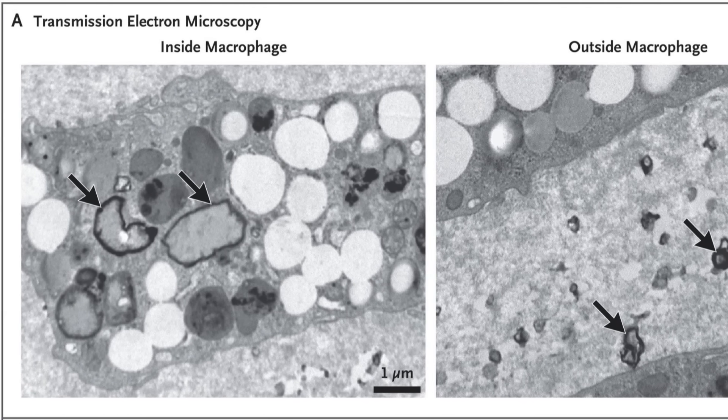How did the microplastics even get in there? It turns out that if they're small enough, they can cross membranes and access the bloodstream, and they can even get inside the artery wall. They also found a correlation between the presence of microplastics and the level of inflammatory markers in plaque.